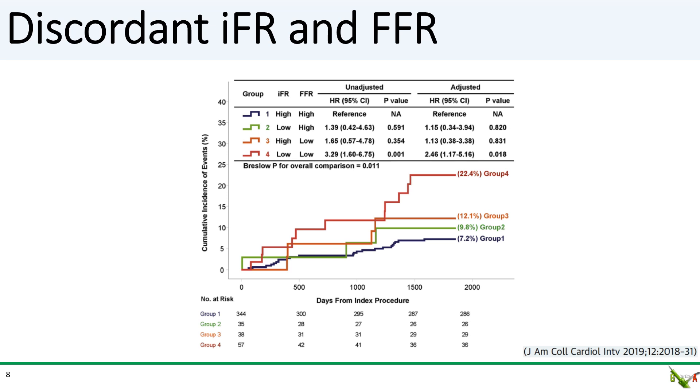However, with the larger patient numbers, we do see a trend. When the FFR is positive and IFR is negative, which is the orange curve, the risk does seem to trend higher — but it doesn't quite reach statistical significance.